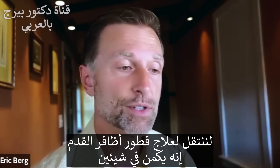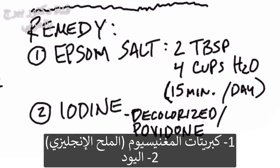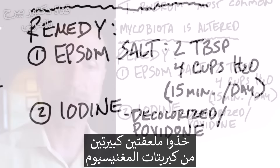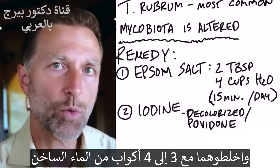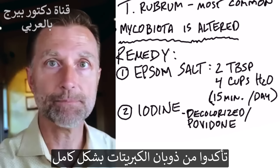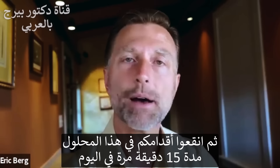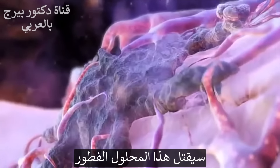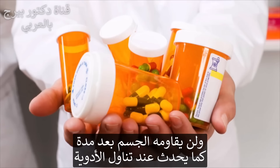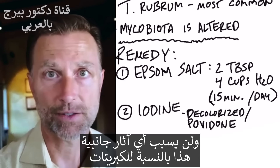There are two things to focus on primarily. Number one is Epsom salts. Take two tablespoons, mix it with three or four cups of very hot water, dissolve it completely, and soak your foot in that solution for about 15 minutes, once a day. It will start to kill off the fungus — and unlike medication, you won't develop resistance to it, and it gives no side effects.